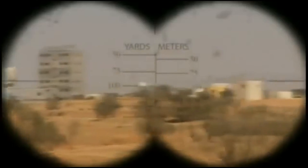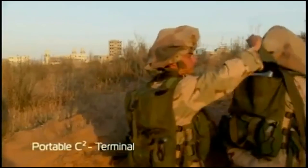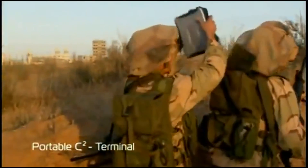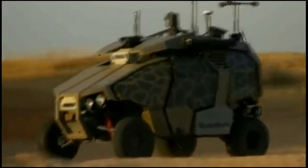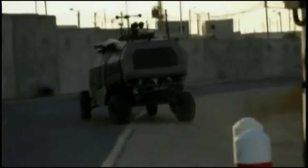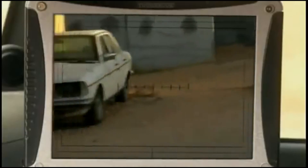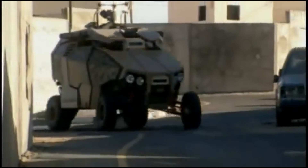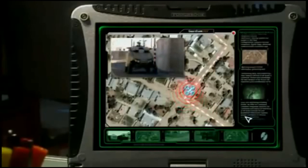Approaching the urban area in which the target was located, control of the Guardian was handed over to a portable control terminal. We then sent the Guardian UGV for a close-in reconnaissance. The Guardian's overall capabilities make it an effective tool in urban warfare, and its unique navigation system keeps it on track, independent of GPS availability.